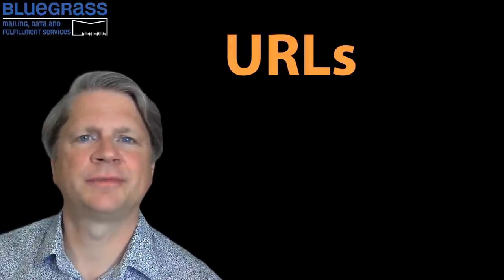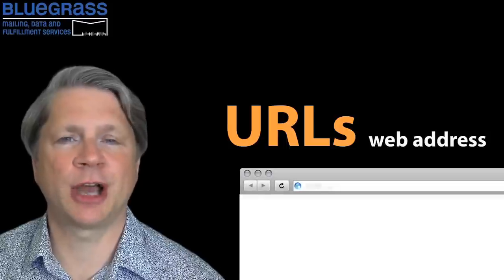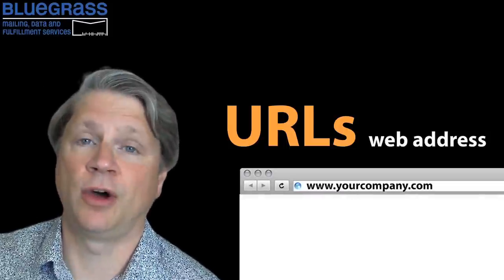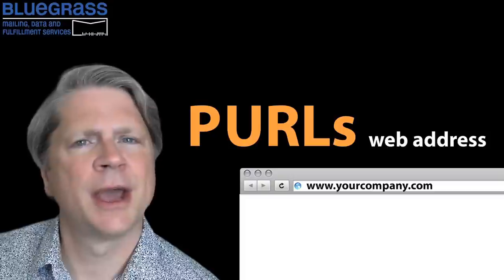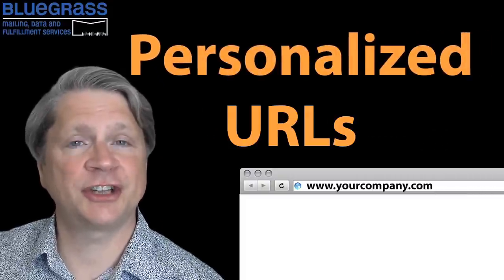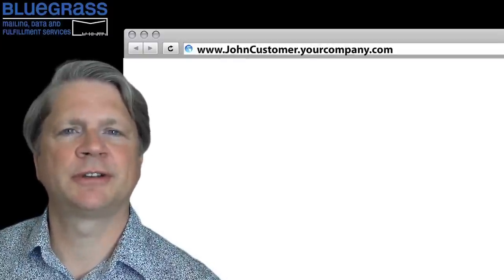Let's talk about URLs. A URL is a web address. Your customers type your company's URL into their browser and it takes them to your website. Well, now there are PURLs — personalized URLs. It's a web address that takes your customers to their own personalized website. This creates an interactive communication with each one of your customers.